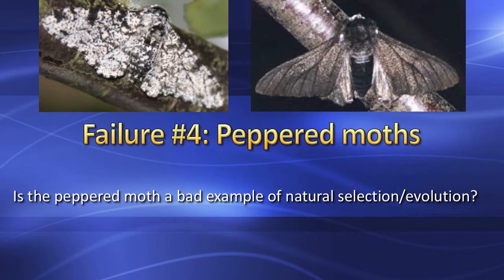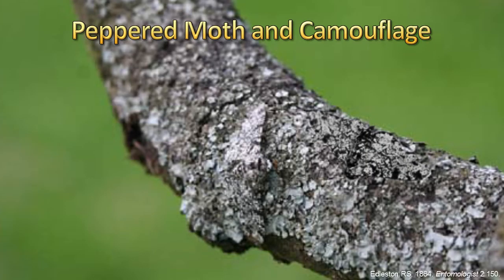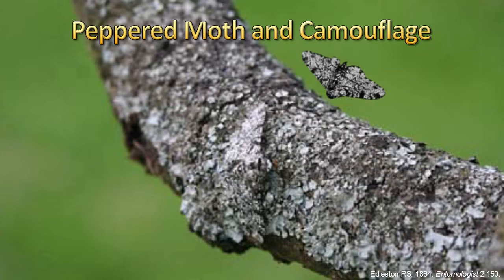The scientific explanation of the peppered moth variation was found in 2011, but did not make the popular press. Prior to 1848 in Britain, virtually all peppered moths were speckled with both black and white scales. The peppered Typica variety is quite well camouflaged on lichen-colored branches.